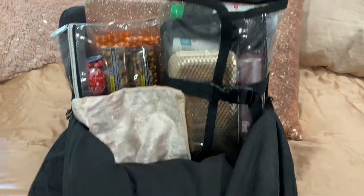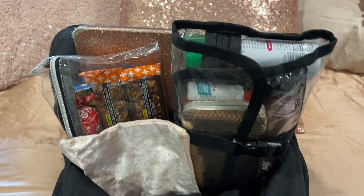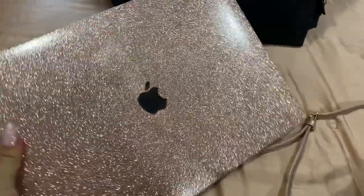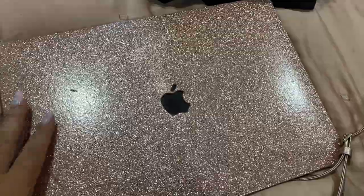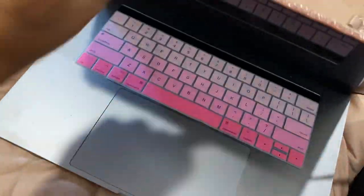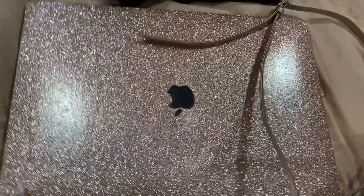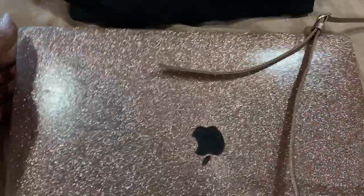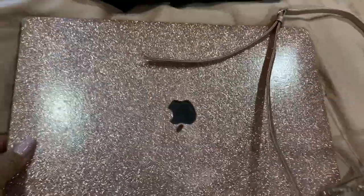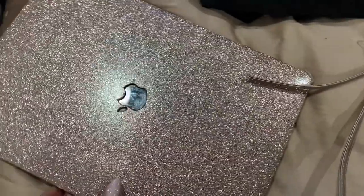Now we're into the main compartment — I have a lot going on in here. First up is my iPad and laptop. This case is my favorite — I've had it for a couple of years since I started YouTube. I love it so much. It has a little silicone thing, though it's starting to wear out since I've just beaten it to death. I always have my laptop on me.